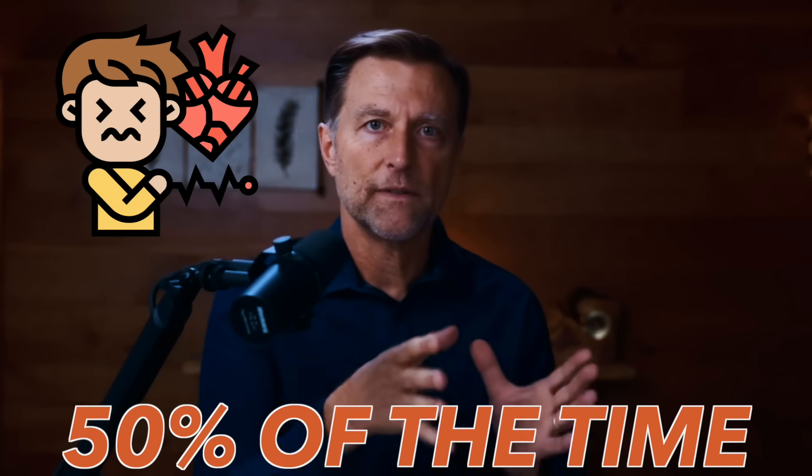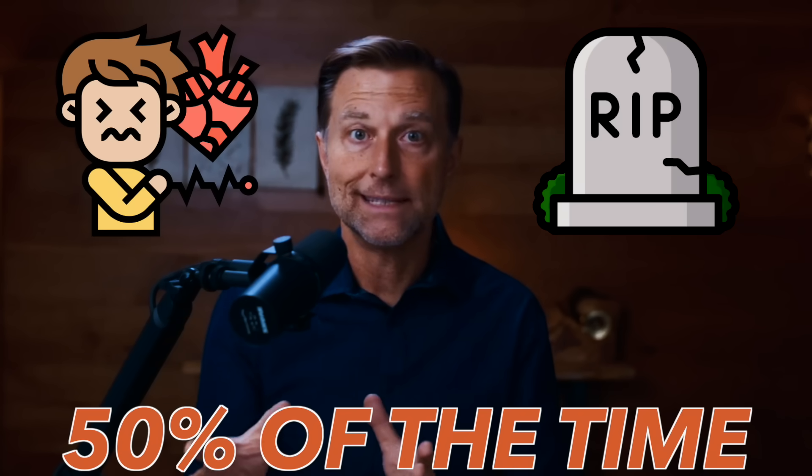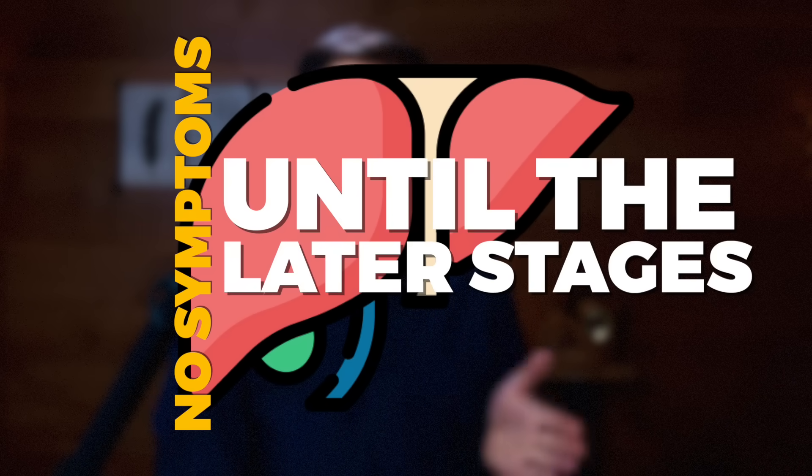Most people know that the first symptom of a heart attack over 50% of the time is death, because there is no symptom. Same thing with the liver — there are really no symptoms until the later stages when sometimes it's too late. Well, guess what? The brain is the same thing.